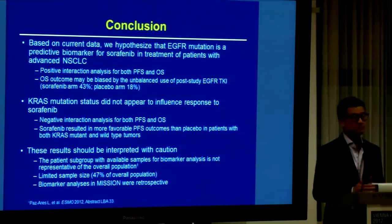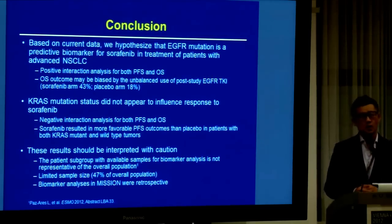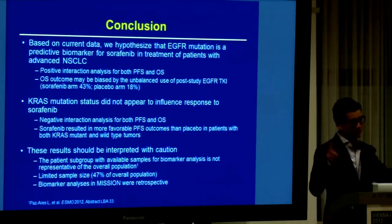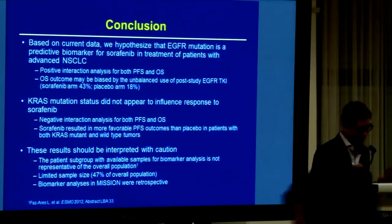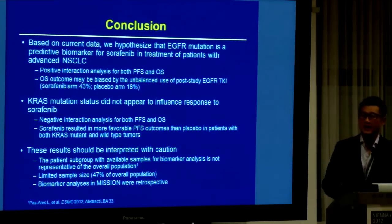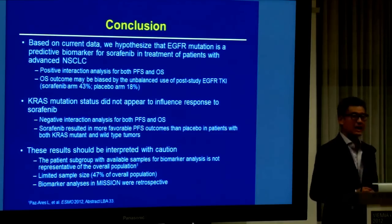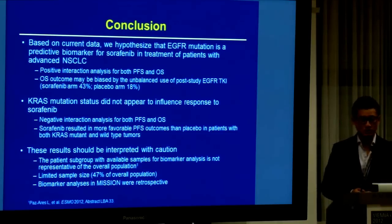In summary, based on this subgroup analysis, we hypothesize that EGFR mutation may be a predictive biomarker for sorafenib — though I must use the word 'maybe' with emphasis. For KRAS, on the other hand, we are able to accept that it is not a predictive biomarker for sorafenib. But again, all this data has to be interpreted with caution. Thank you for your attention.